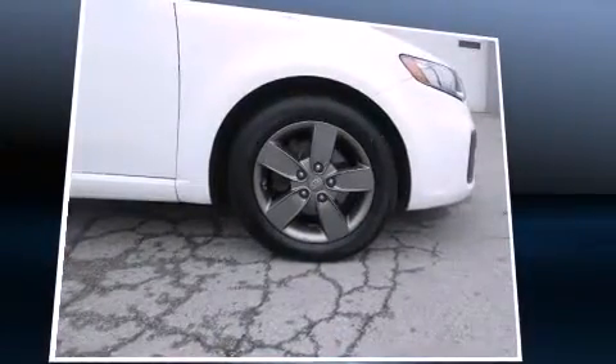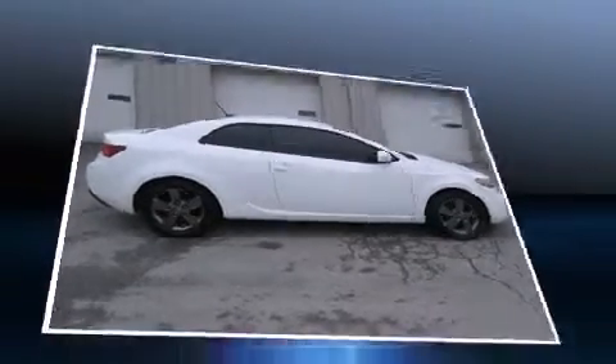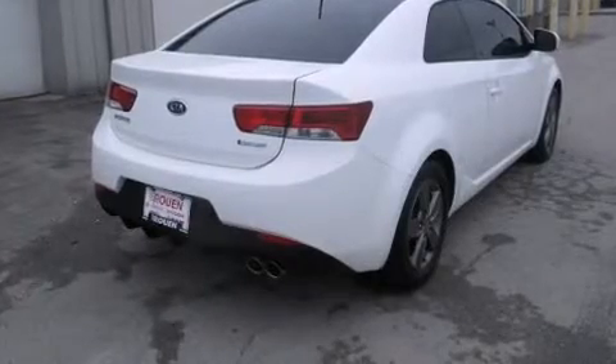Kia made sure to keep road handling and sportiness at the top of its priority list. It features a front-wheel drive platform, an automatic transmission, and a two-liter four-cylinder engine.